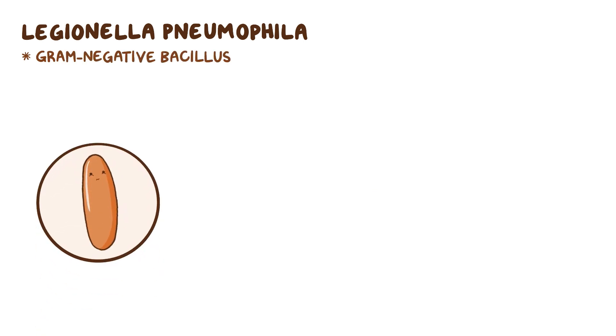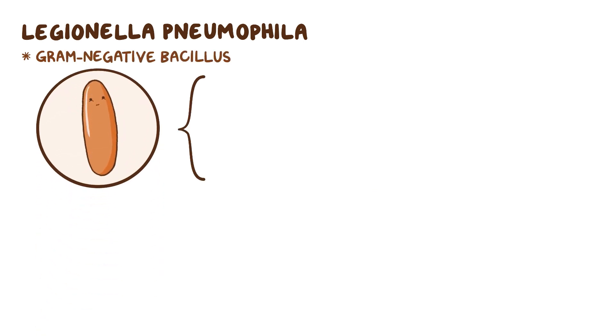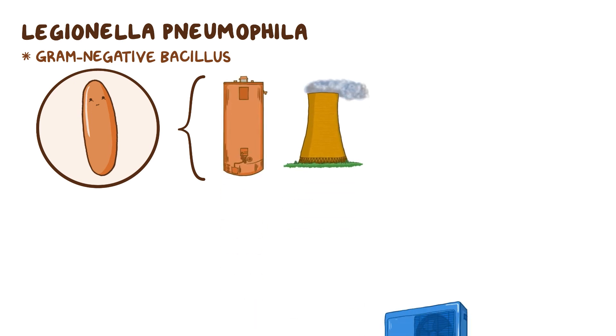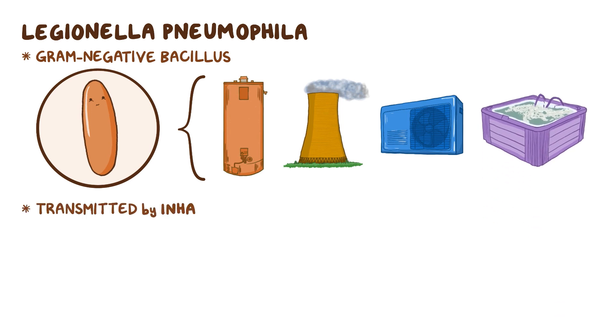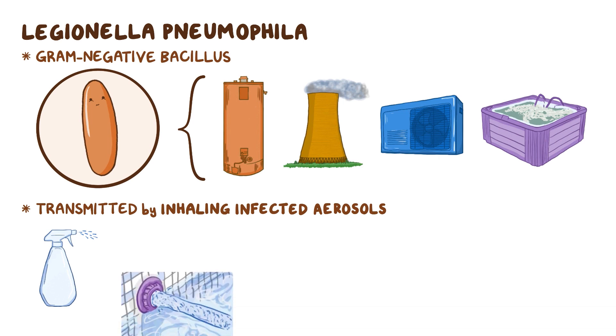Legionella pneumophila is a gram-negative bacillus, which means it's shaped like a rod and can be found in many water systems, such as hot water tanks, cooling towers, large air conditioning systems, or hot tubs. It's typically transmitted by inhaling infected aerosols, like contaminated water sprays, jets, or mists.